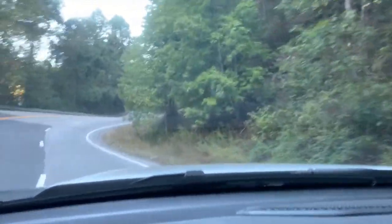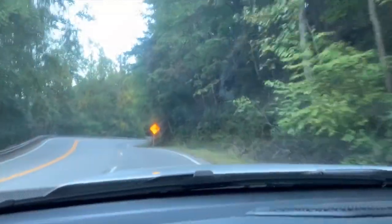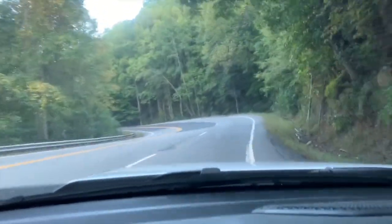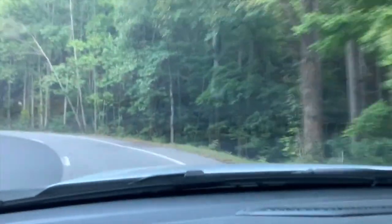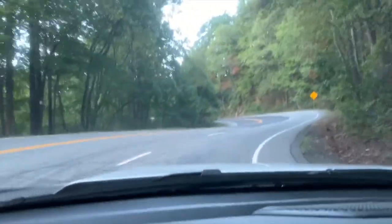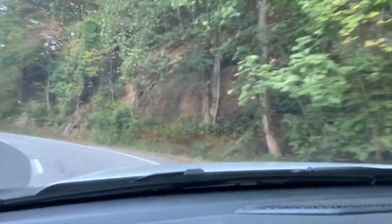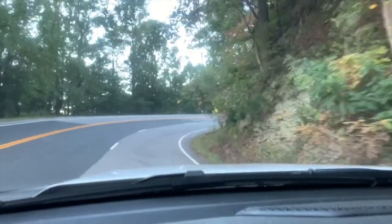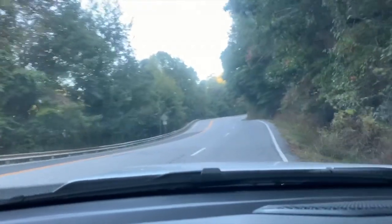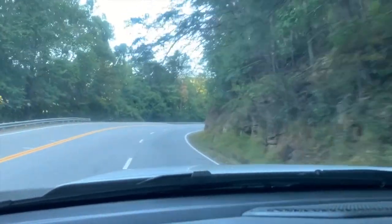A couple of crosses in a curve — somebody must have missed. I ran up to Blairsville to the Ranger Station along here and picked up some maps and an annual pass for $25. Saves you from paying day-use fees every time; the camping fees don't cover day use.